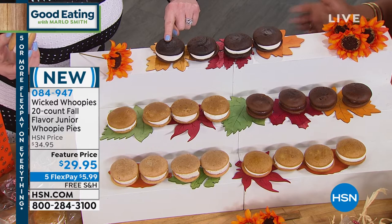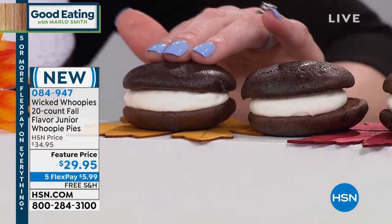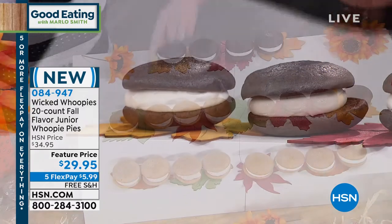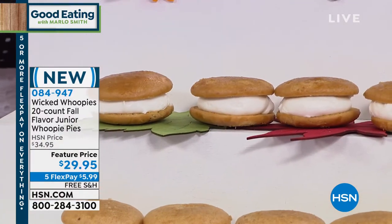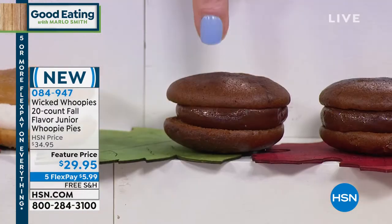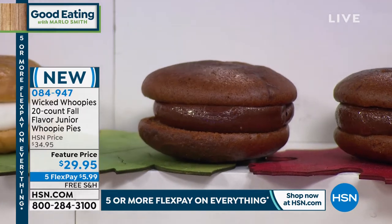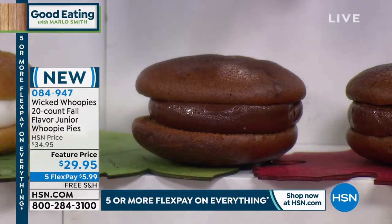You're going to get four of the classic — the one that started it all — that's the chocolate devil's food cake with our famous vanilla cream filling in the middle. You'll get four of the maple, just like pancakes — maple syrup and pancakes is what that's going to make you think of. And mocha: if you love chocolate-covered coffee beans, you will love this.